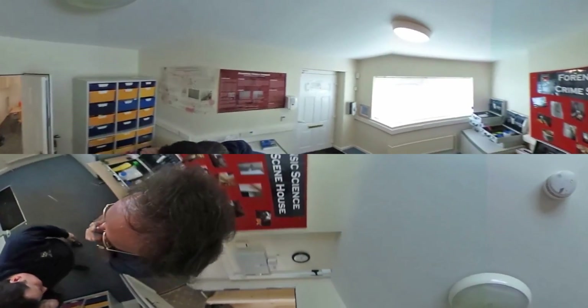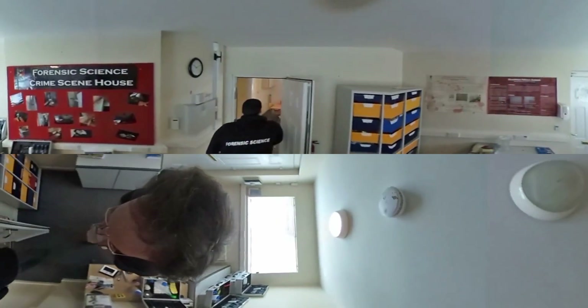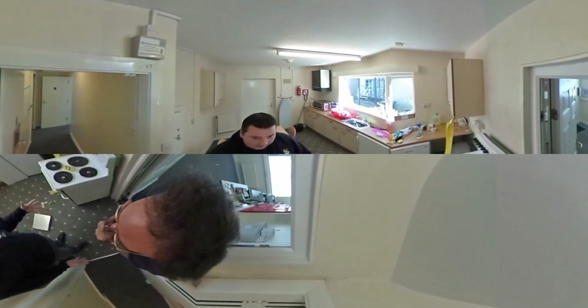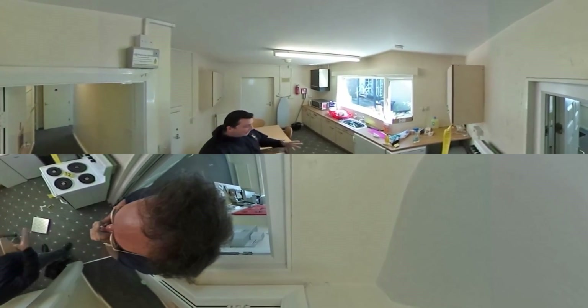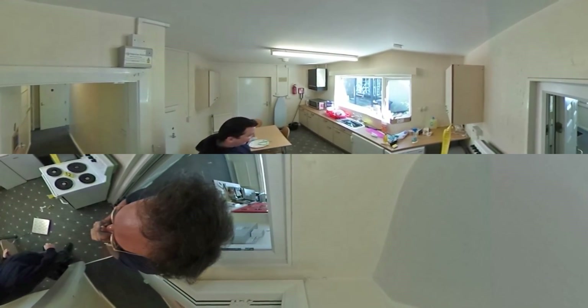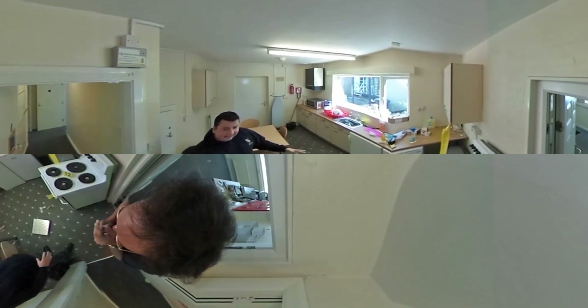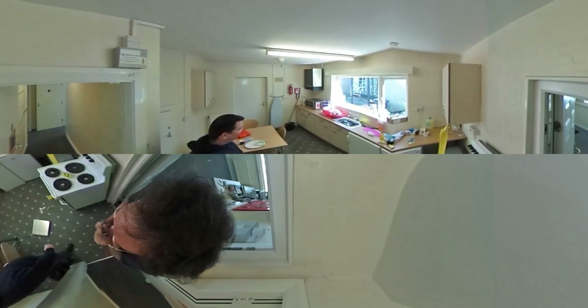If we head this way we'll get through here and start talking through some rooms. What we've got here is a fully complete house — it has everything that we would normally find in a house and gives you lots of opportunities and experience to gain from collecting different types of evidence from different surfaces.